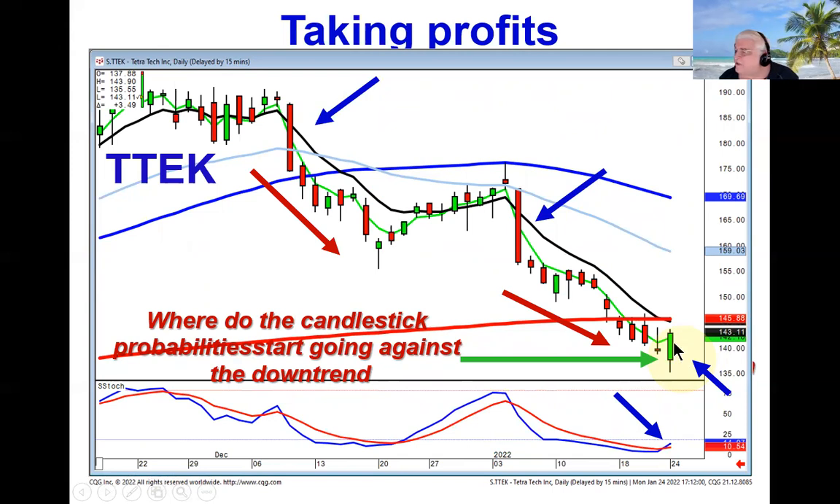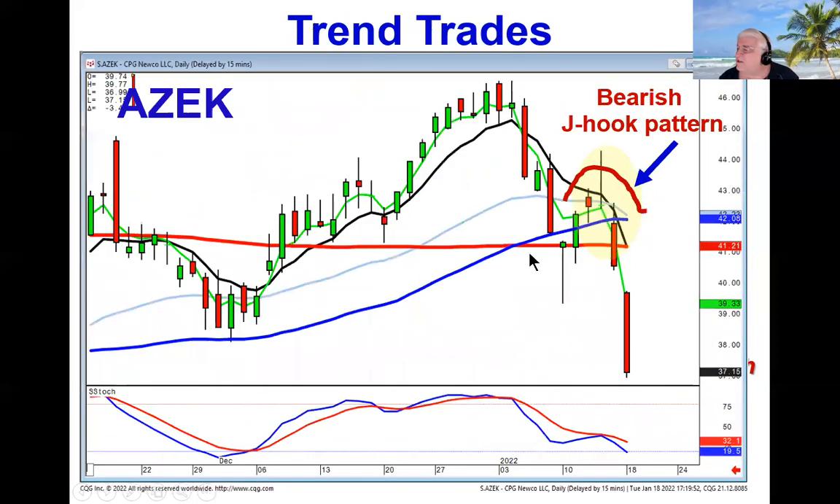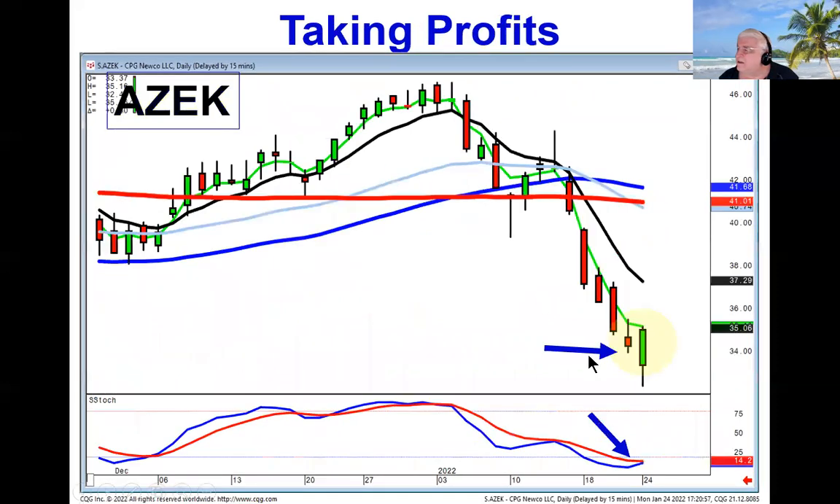Again, this is not rocket science. This is just applying what the Japanese rice traders have illustrated to us in graphics of where investor sentiment is likely to change. Your strong sell signals — now we're looking at that same trade saying, all right, oversold area, bullish engulfing signal. Let's take off at least half the position, if not the full position.